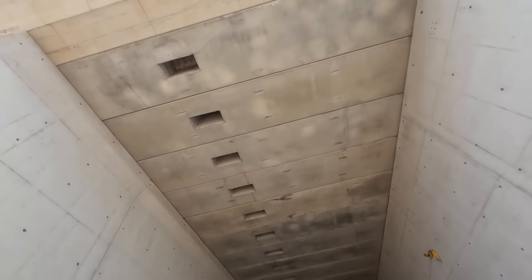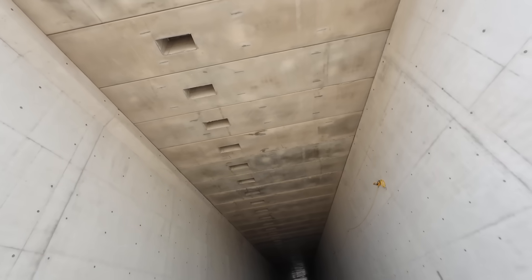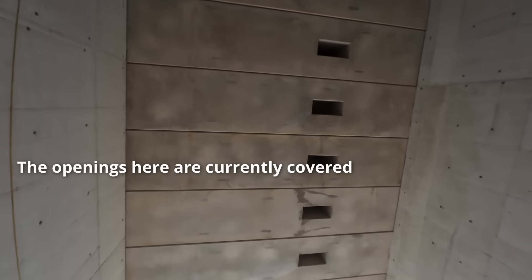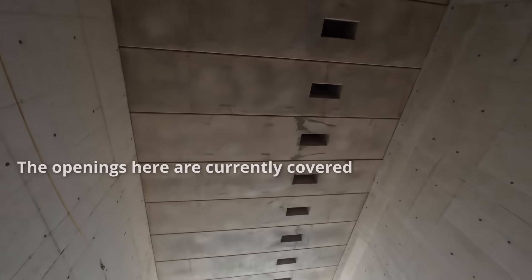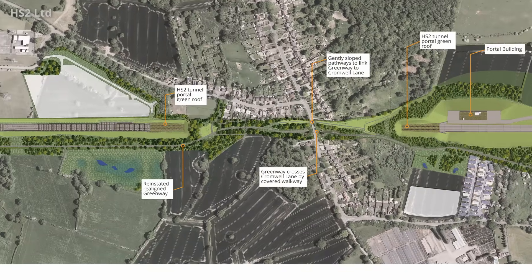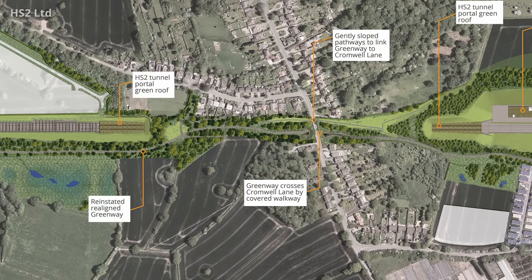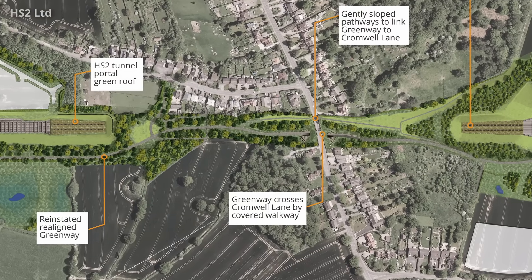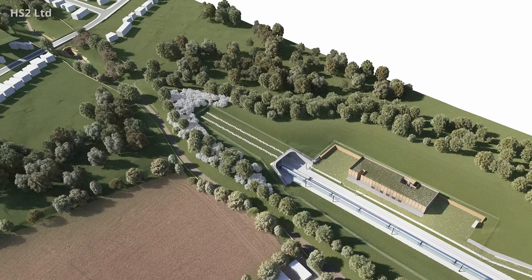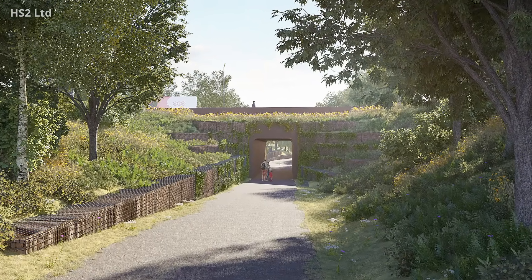Each end of the tunnel will be punctuated with holes in the top, which is why they are called porous portals. The purpose of the holes is to balance air pressure and reduce a phenomenon known as tunnel boom, which is caused as the trains pass through the tunnel. The central section will be completely covered with earth, and the greenway will be re-established on top. The area will also be planted with trees and shrubs. The porous portals, however, won't be buried, and will likely be covered with a green roof, which could be formed from grasses and sedum. The greenway will also benefit from the construction of a new underpass under Cromwell Lane.